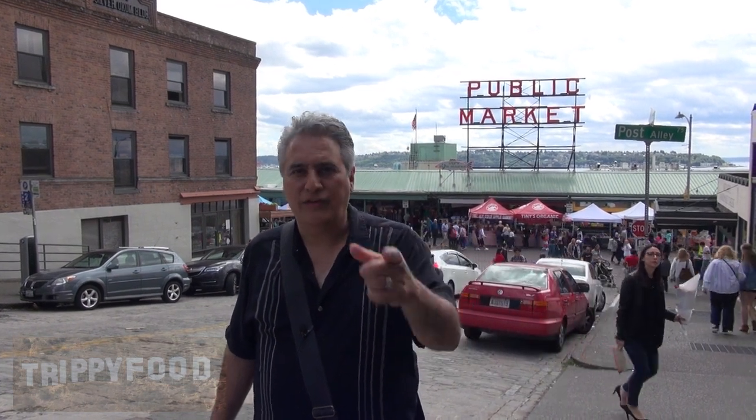If you get a chance to get out to Seattle, come and check out Pike Place Market. Very touristy, a lot of interesting things to see, a lot of unusual food, a lot of fresh food, but it's definitely worth a visit. Come on down here — Pike Place Market, Seattle, Washington. We'll see you soon.